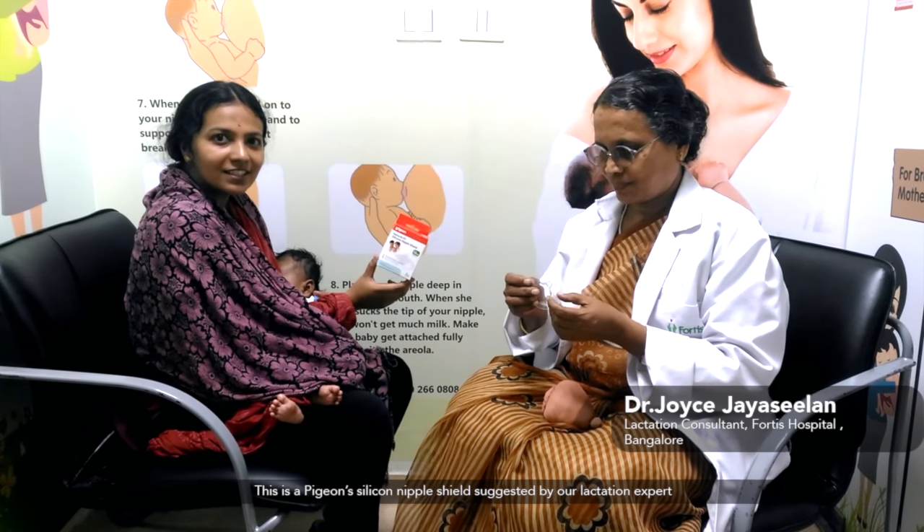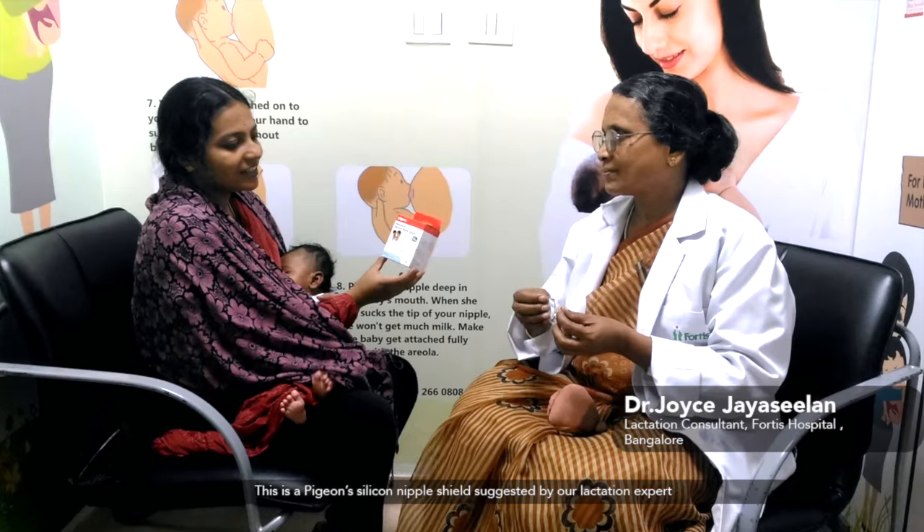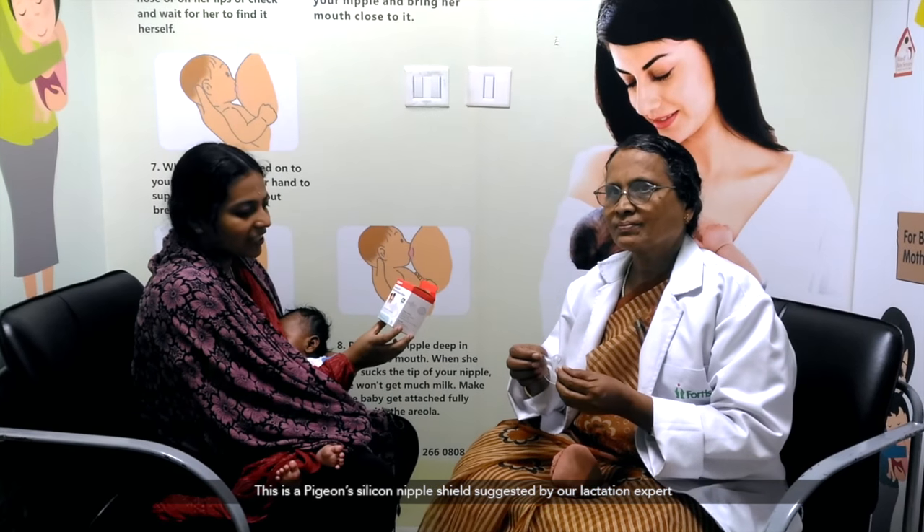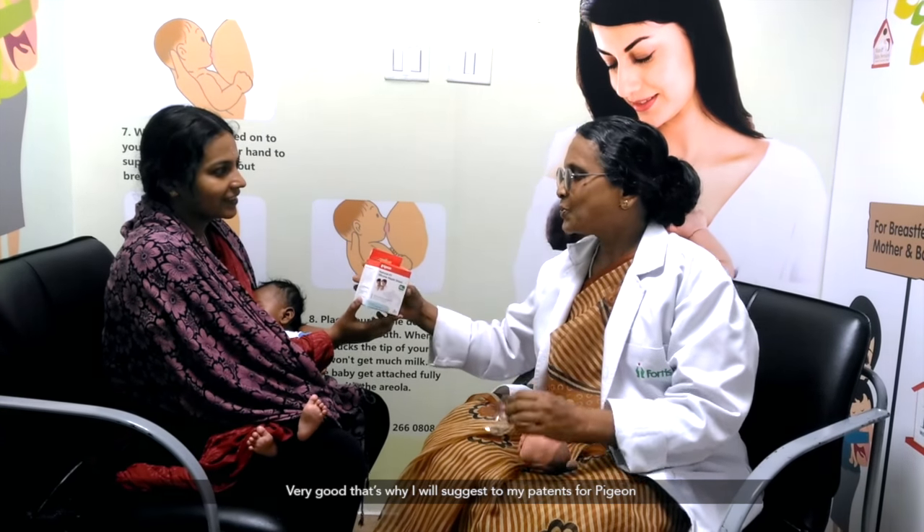Pigeon's silicon nipple shield, suggested by our lactation expert, is very helpful for sore and cracked nipples. That's why I suggest the Pigeon nipple shield to my patients.